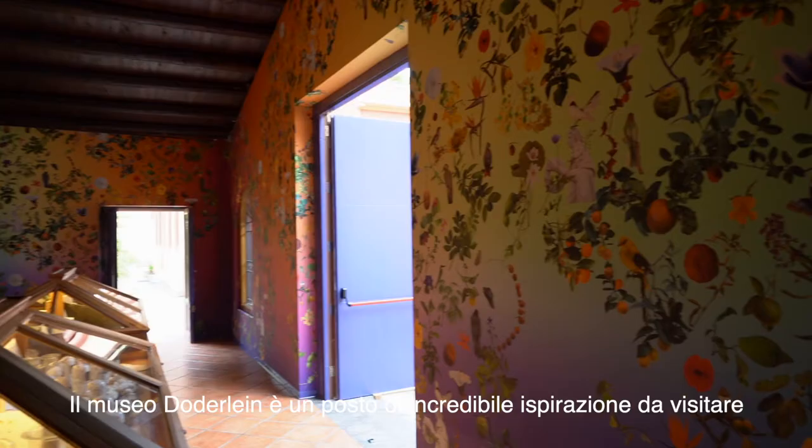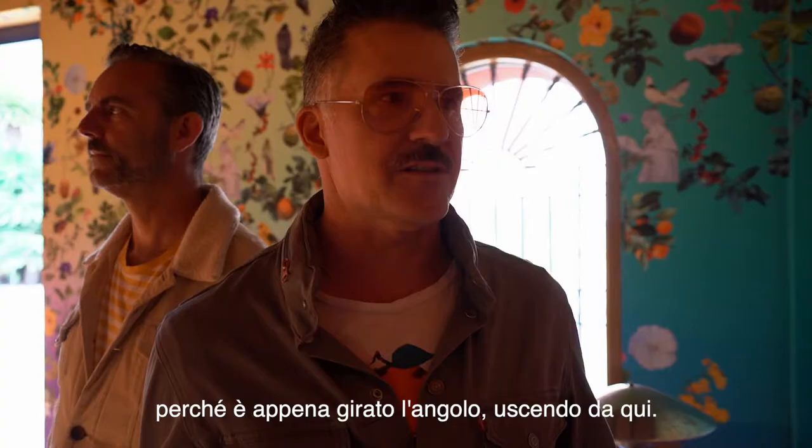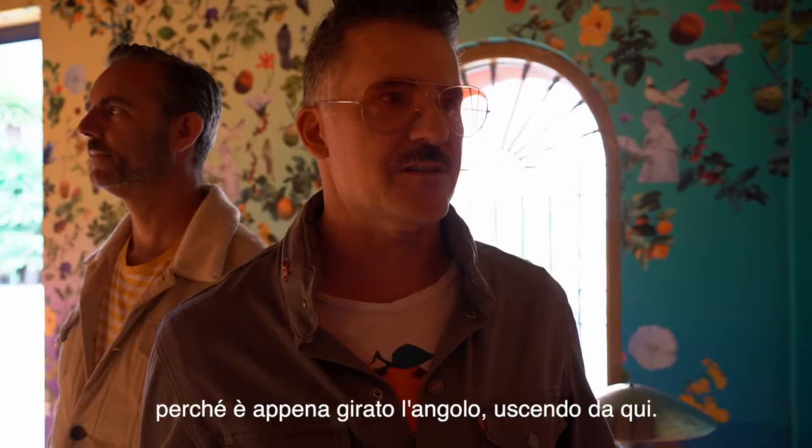The Daughter Line Museum is such an incredible, inspiring place to visit, and it can be part of your experience — it's just around the corner from the museum here.